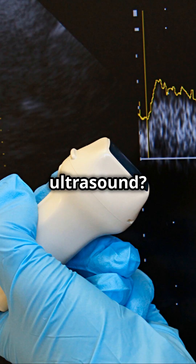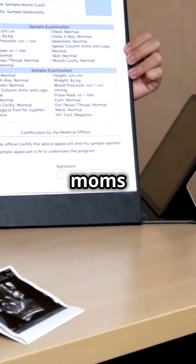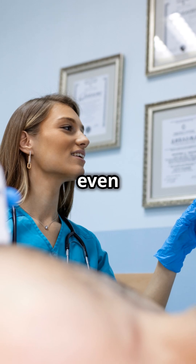And the most popular ultrasound? You guessed it, baby ultrasounds. Since ultrasound doesn't use radiation, it's totally safe for both moms and babies. That's why doctors use it to check not just pregnancies, but also the liver, heart, and even blood vessels.